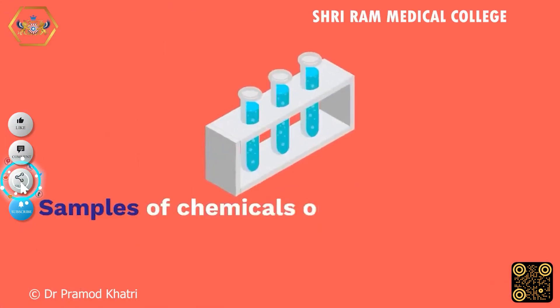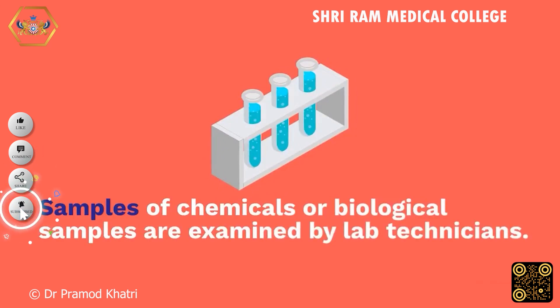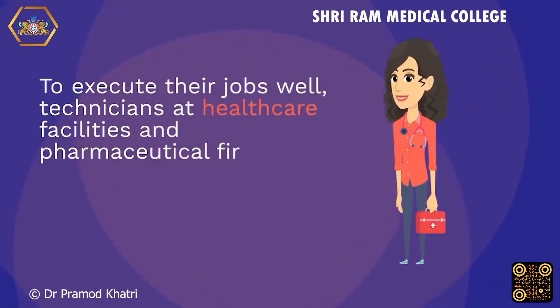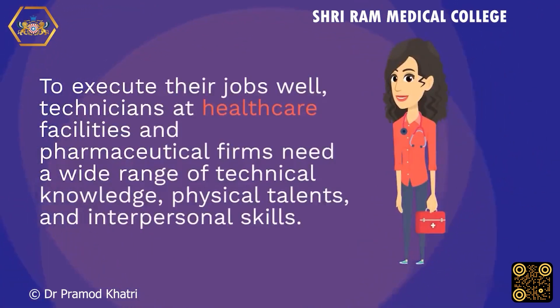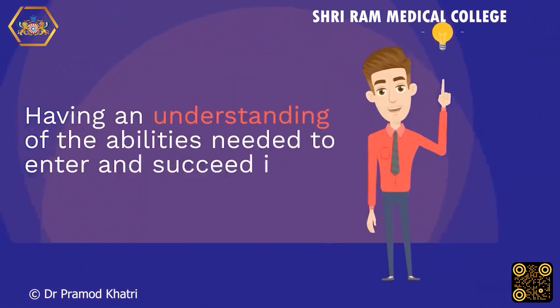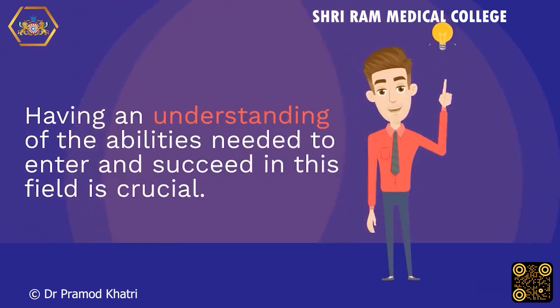Samples of chemicals or biological samples are examined by lab technicians. To execute their jobs well, technicians at healthcare facilities and pharmaceutical firms need a wide range of technical knowledge, physical talents, and interpersonal skills. Having an understanding of the abilities needed to enter and succeed in this field is crucial.